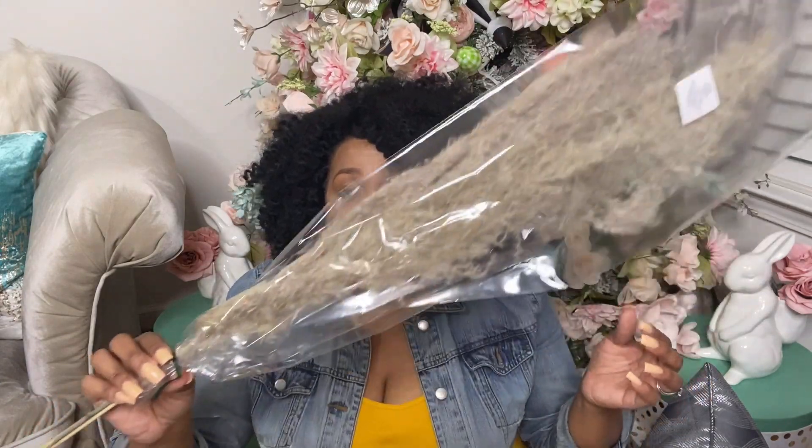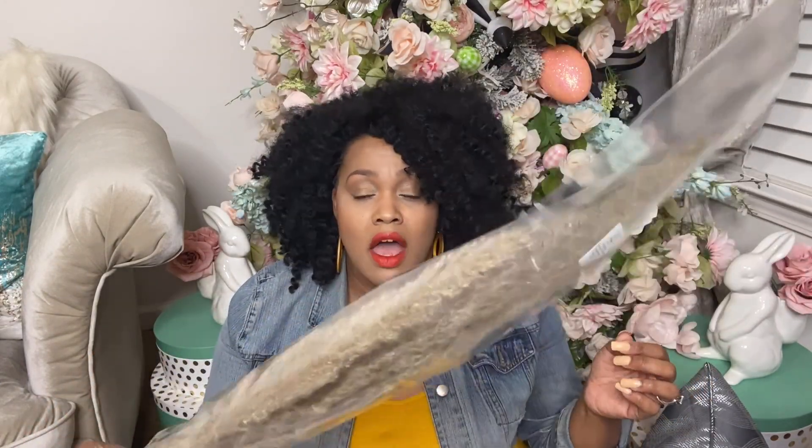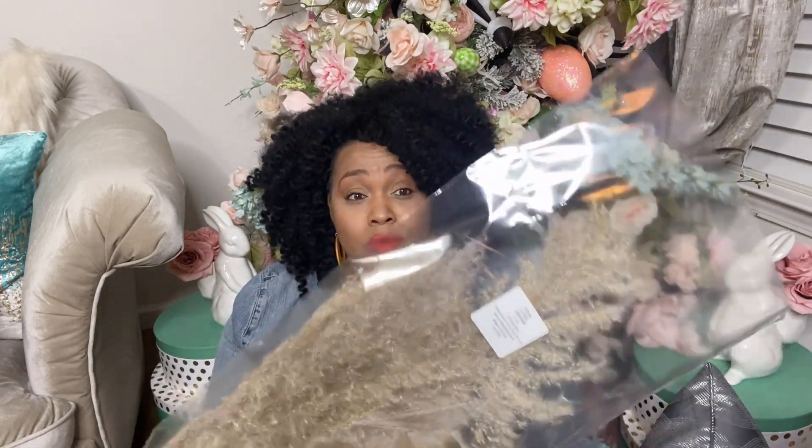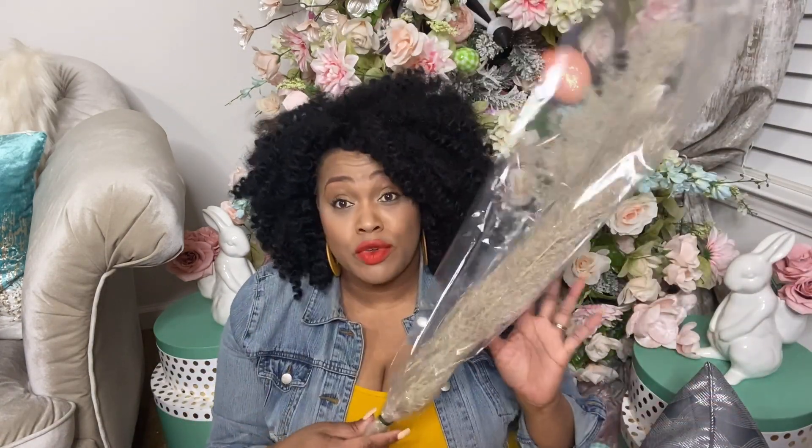I also picked up some pampas grass from Hobby Lobby — this pack only has about three stems and pampas grass is really expensive. These were $19.99 regular price and 50% off, so still 10 bucks for three stems. I may just take a trip to my hometown because I see them on the side of the road — trying to get the biggest bang for my buck without spending a fortune.